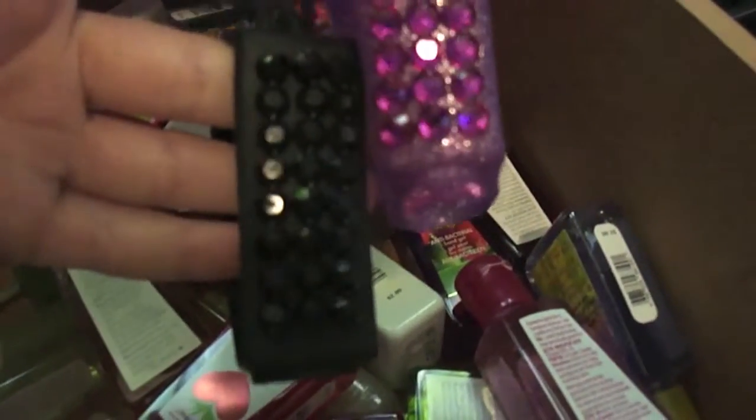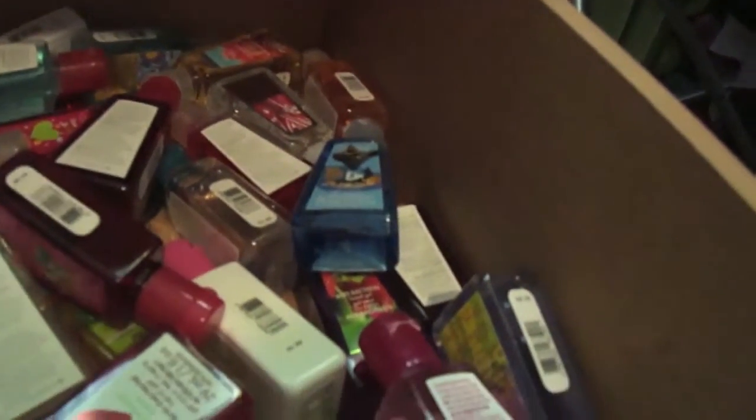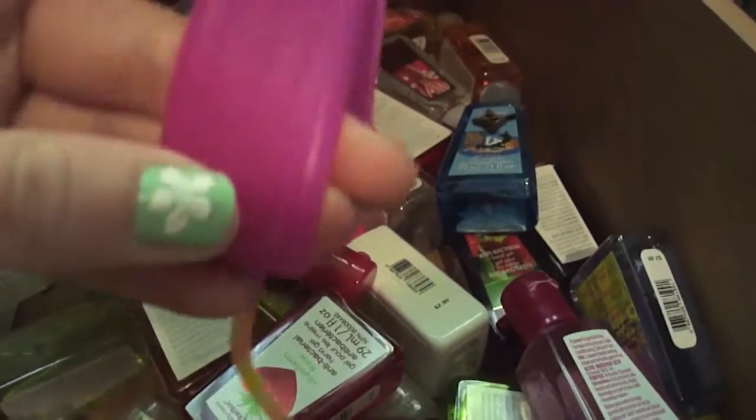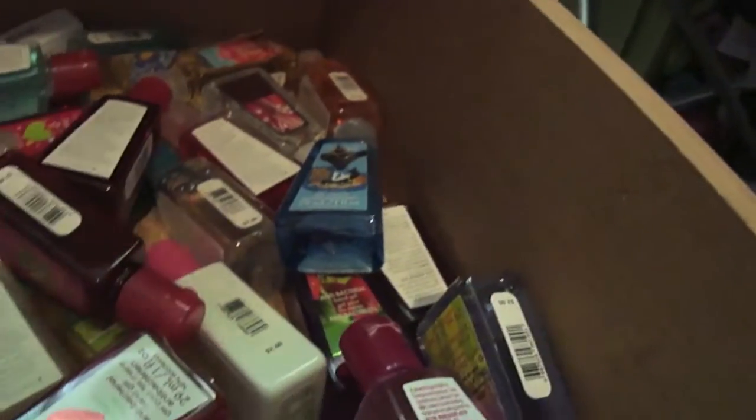This orange sparkly one — well, they're all sparkly but slightly different colors. I have two of these ones but one's with the holder and it glows in the dark. I got one pink one here, and the rest are on holders.